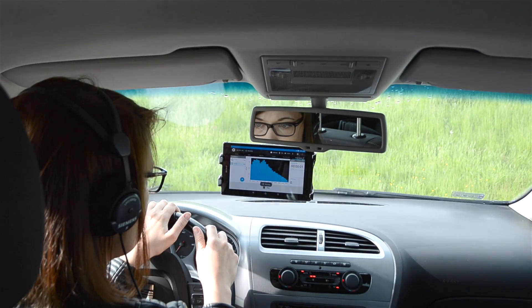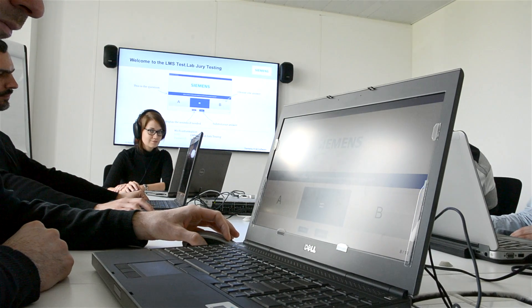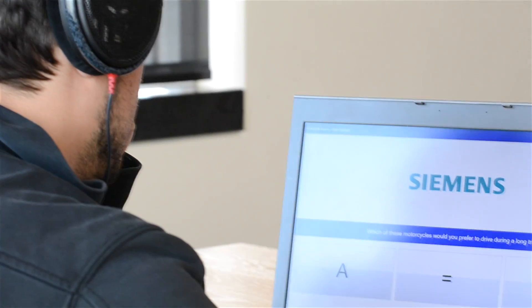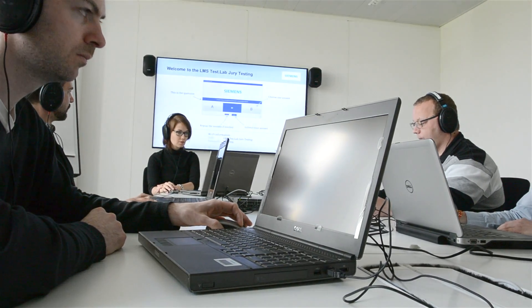The jury test definition can include any statistical questions such as age of the jurors or their experience with the product under test. The playlist can be evaluated with one of three types of test questions: A-B comparison, semantic differential and category judgment. Replayed sounds will be calibrated and equalized to assure the highest quality of analysis.